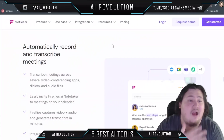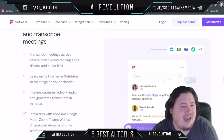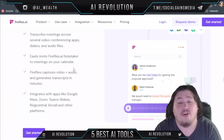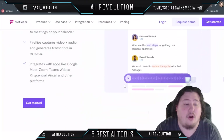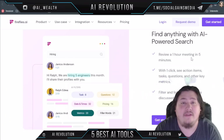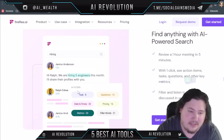Let's take a look at some of the benefits of Fireflies.ai. It will automatically record and transcribe your meetings across several video conferencing apps, dialers, and audio files. You can easily invite it to meetings on your calendar — it'll capture video and audio and generate transcripts with important time codes and highlights. You're able to find anything with AI-powered search, reviewing a one-hour meeting in only five minutes, and with one click you can see action items, tasks, questions, and other key metrics.